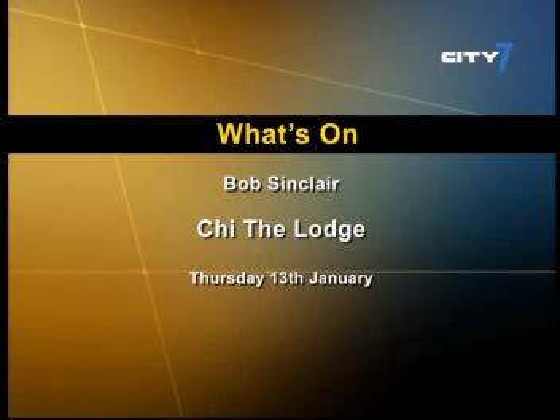And if you're already planning your coming Thursday night out, Bob Sinclair will be playing at Chee the Lodge on Thursday the 13th of January.